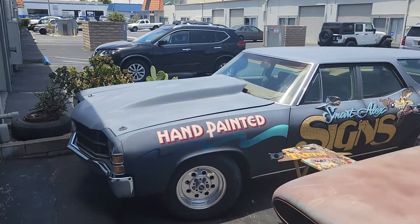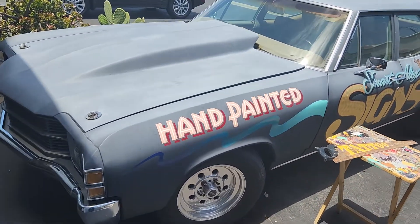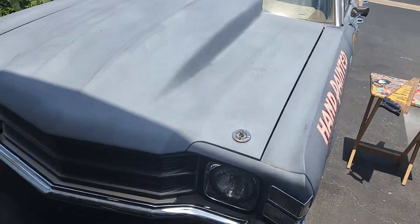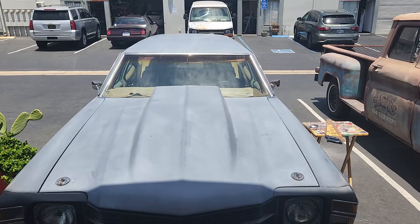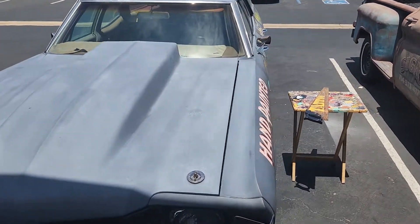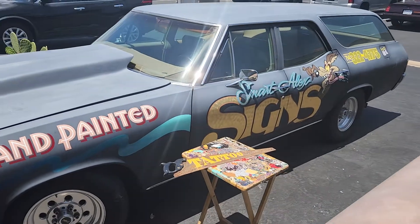Oh yeah, and this thing — this is here too. It's a '70, '71 Chevelle, 350. Painting on it right now. I just took a momentary break to get the full scope.